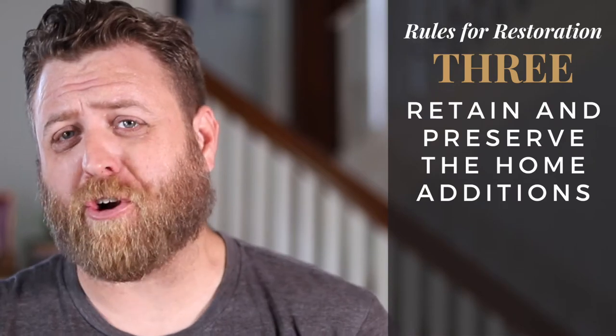Next, retain and preserve additions. The big reason to retain these is, one, they do have historical significance — they tell the story of the house. The other is the environmental impact. Demo and deconstruction is so expensive, and all of that waste ends up in the landfill.